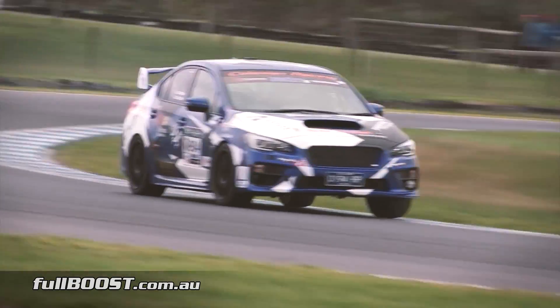Even in Tarmac Rally trim, the Subaru recorded a strong lap time at the Phillip Island Grand Prix circuit.